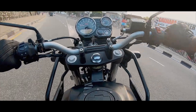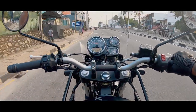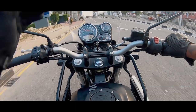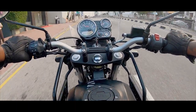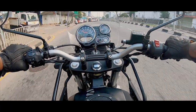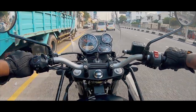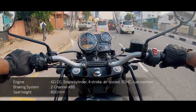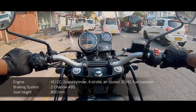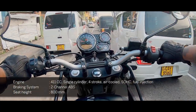Right off the bat, the engine feels so much smoother than the classic 350 engine. It has a refined feel to it and is very quick off the blocks. This comes with a 411cc EFI engine and brakes with ABS. And for me the handlebar height and the placement of the foot controls is perfect.